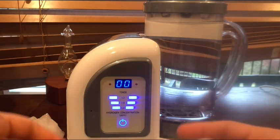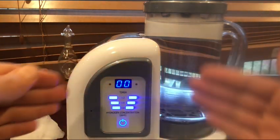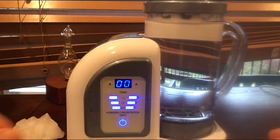Before I go on, obviously I'm not giving you guys any medical advice. Also, stay tuned and definitely watch the whole video, because at the very end I'm actually going to give you guys the strongest, most powerful tools in order to maximize the benefits from hydrogen.